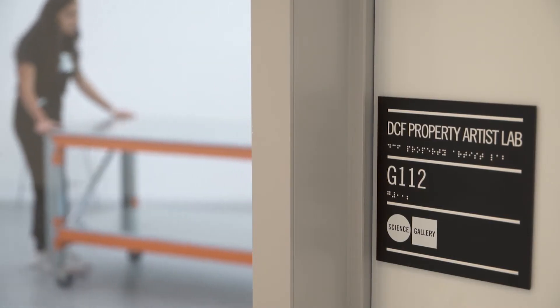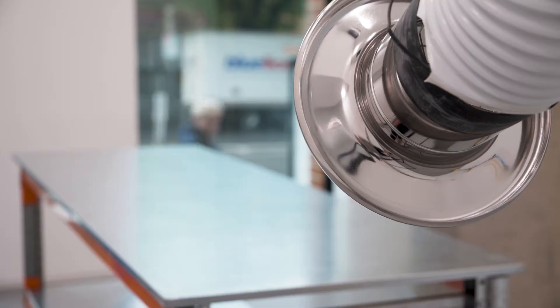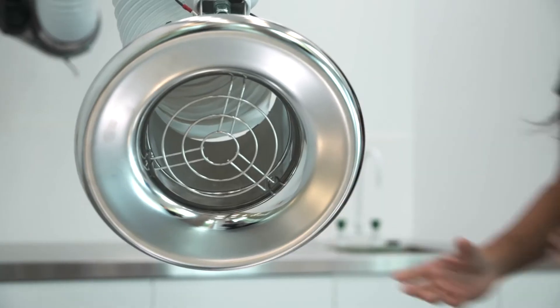We know in Australia that we have a problem, which is that not enough girls are taking STEM disciplines. One of the reasons why that's happening is that girls don't see science as creative. Through Science Gallery Melbourne, through our exhibitions and the way that we program, we will show that science is a very, very creative discipline.